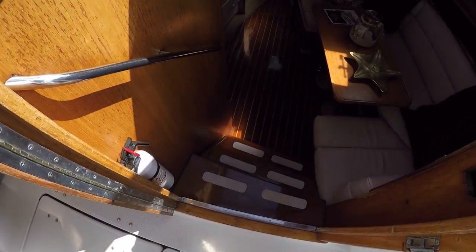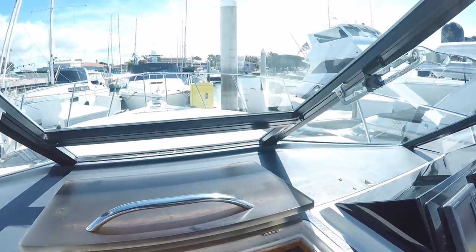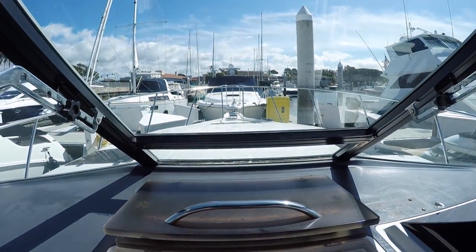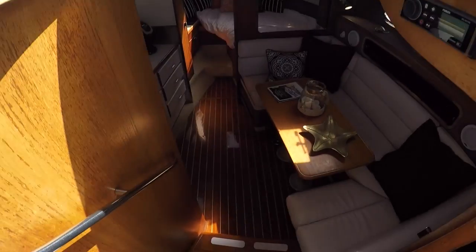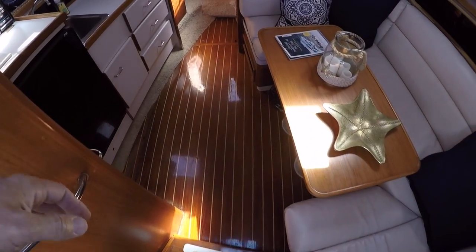Engine access is just here through the floor. One more thing I'd like to mention: this windshield here hinges open to let in some fresh air. As we step down, we have what you'd expect of a Tiara — a teak flooring.